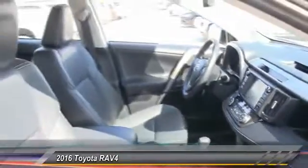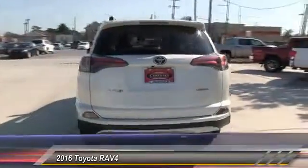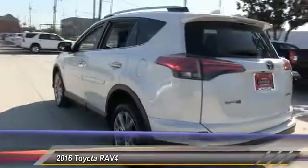This vehicle has less than 8,000 miles. Here are some of this vehicle's great options: anti-lock braking system, stability control, traction control, steering wheel audio control, power liftgate, keyless entry, lane departure warning, backup camera, navigation system, and Bluetooth.